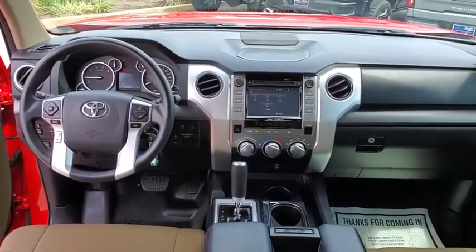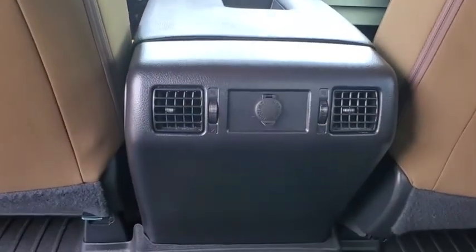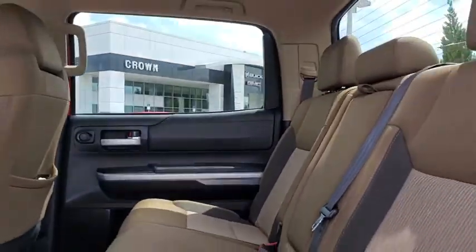Traction control, dual airbags, Bluetooth, alloy wheels, power steering, four-wheel disc brakes, center armrest, power windows, electronic stability control, CD player.